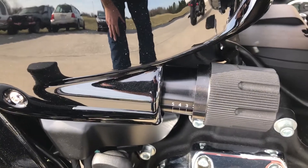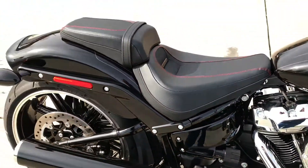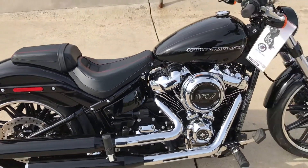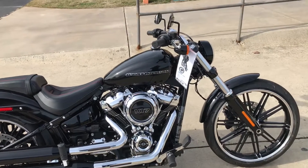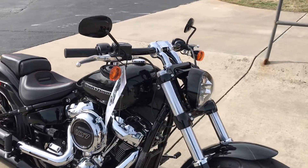Got an all-new frame with new suspension. This dial right here adjusts the load on the rear shock, which is hidden under the rear fender. The brand new frame for 2018 is about 30 pounds lighter, more rigid, and offers increased lean angle.